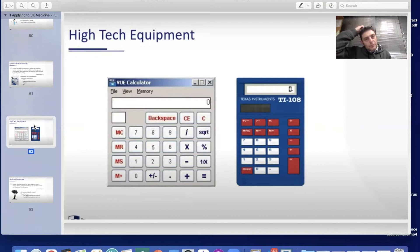You are given a calculator function within the actual test, but we recommend bringing your own physical calculator, such as the TI-108. Students find it quite challenging to open the question window, then close it to open the calculator, write down calculations, and then open the next tab. So a key tip for quantitative reasoning: come in with your own calculator.